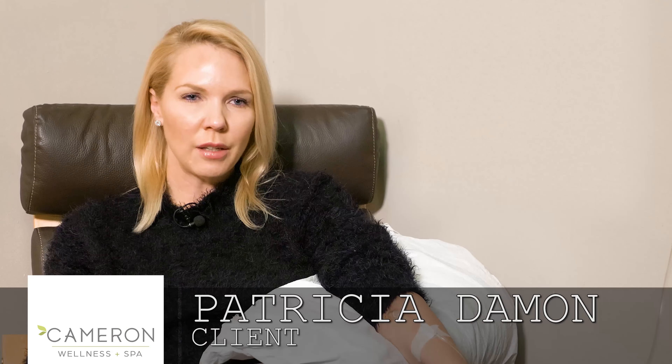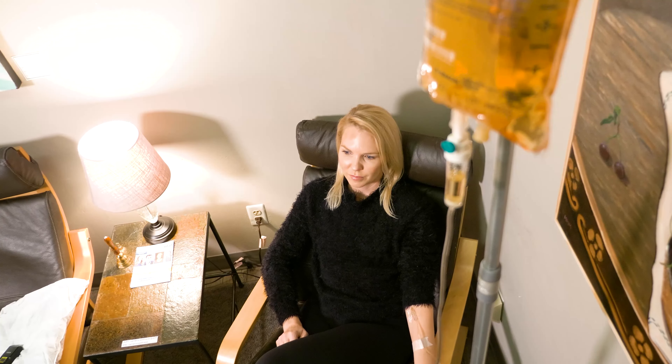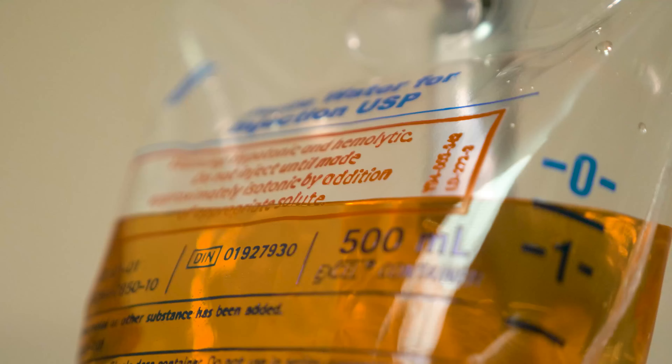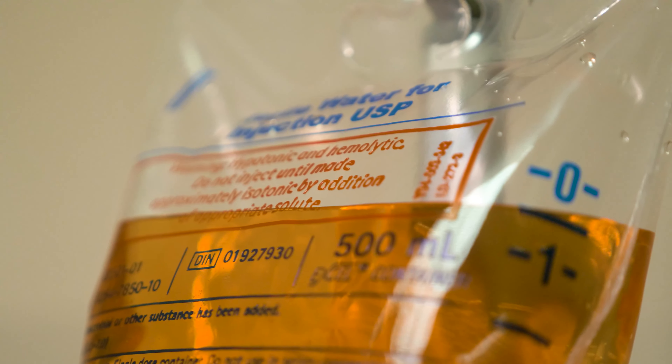I have been a patient of Cameron Wellness for the last year. I was experiencing a range of symptoms and came to Cameron Wellness initially for hormone rebalancing and to address my concerns with that. I then also started a program with them addressing heavy metal toxicity and doing chelation therapy through the clinic with assisted IV therapy.